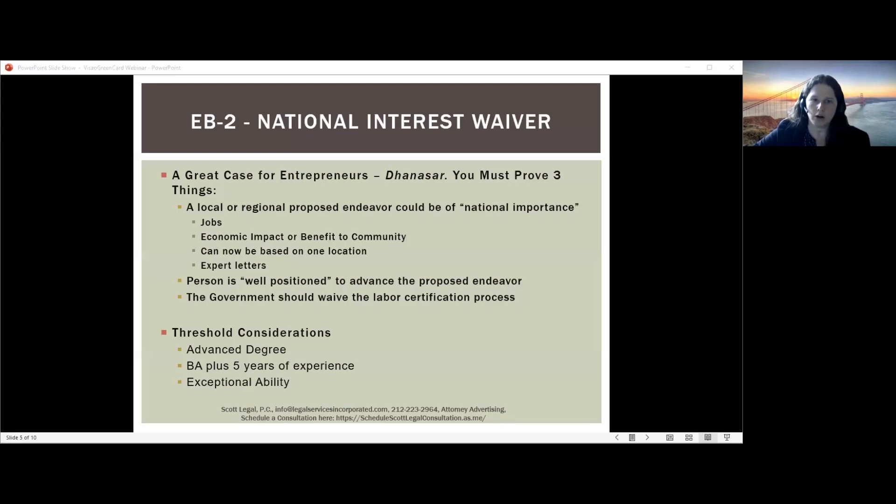When arguing that the government should waive the labor certification process, for entrepreneurs there's a strong argument that the labor certification process is not set up for entrepreneurs — if somebody is the majority owner of a business, they functionally cannot go through the PERM process. Another argument is that even if there are other people in the U.S. doing this work, the applicant's work is so compelling that it is worthwhile to waive the normal labor certification process because it's better to have this person working in this area. Similar to the EB-1A, you can self-petition, providing a lot of flexibility, especially if you're working on your own particular endeavor.